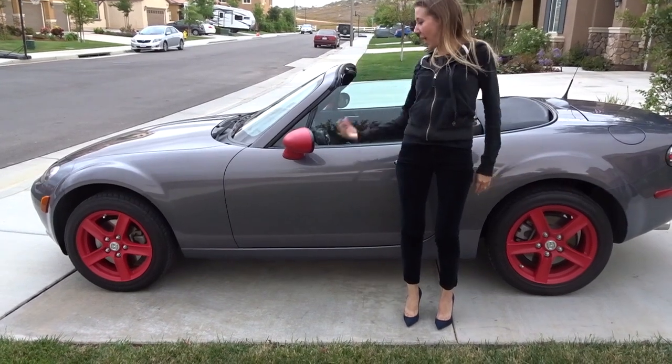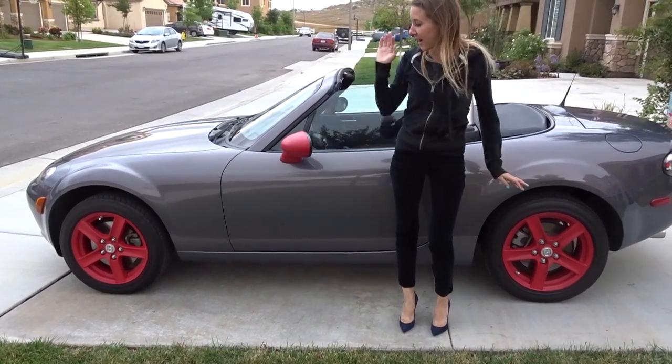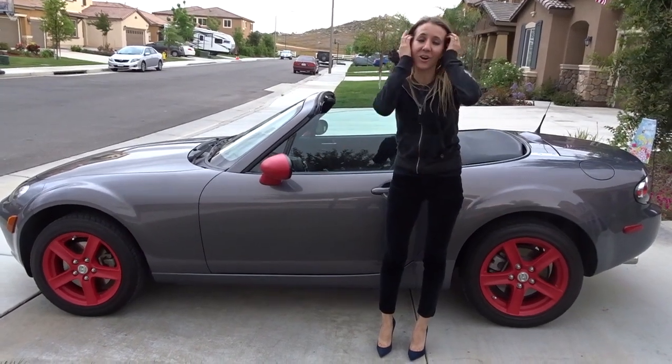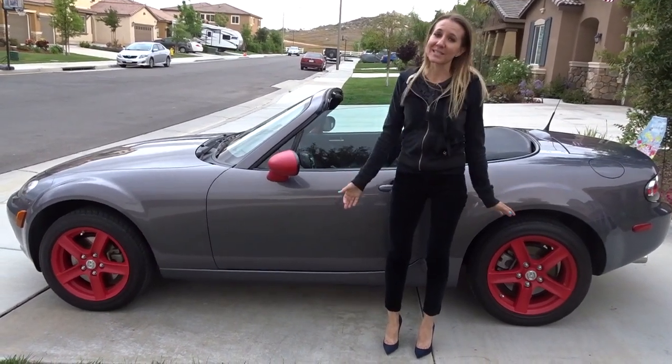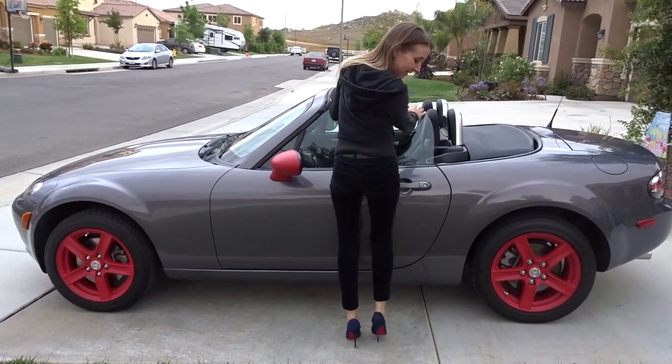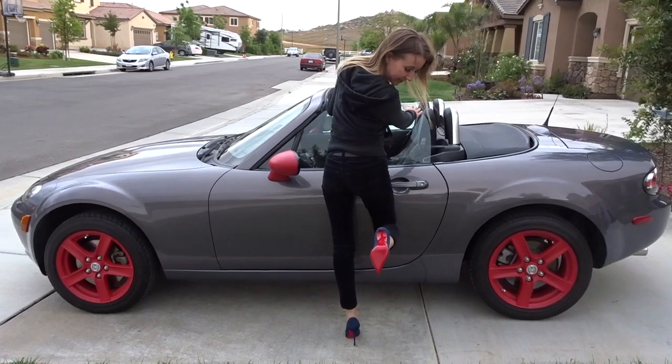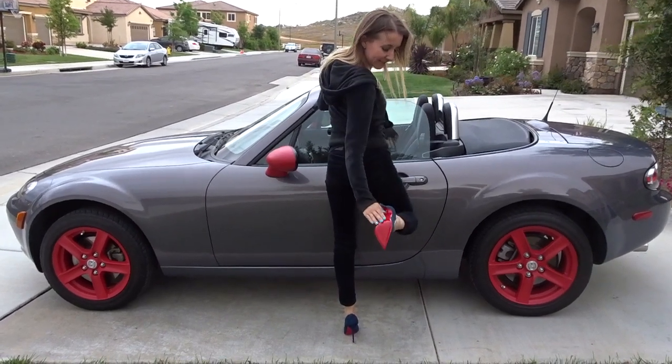In case you were wondering why this color was picked — obviously it's an awesome color and it looks really awesome with this car. However, there was another reason, and it has to do with these beauties that I have and love and how perfectly clean they are.